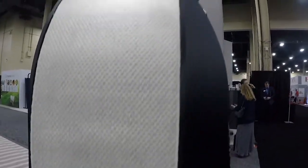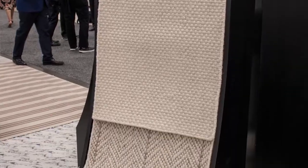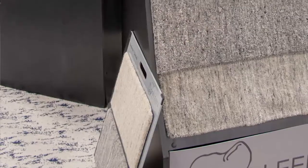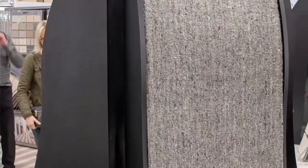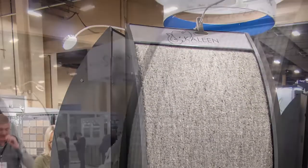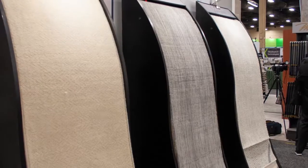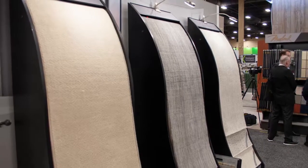We also do a lot of fabricated rugs. Forty to fifty percent of our broadloom business ends up in a rug in one format or another — whether hand serged, machine serged, or some other format. We sell broadloom to the retailer and they do the serging most of the time, though we finish about 25 to 30 percent of our broadloom business in-house into a rug.